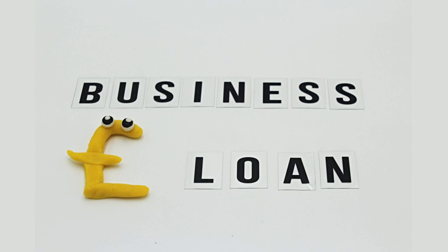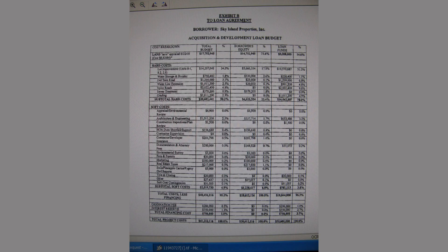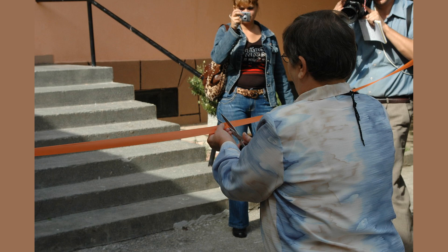One of the biggest advantages of unsecured personal loans is that there is no risk of losing your collateral if you default on the loan. This means that you can borrow money without putting your assets at risk. Another advantage is that you can borrow a larger amount of money, as the loan amount is not limited by the value of your collateral.